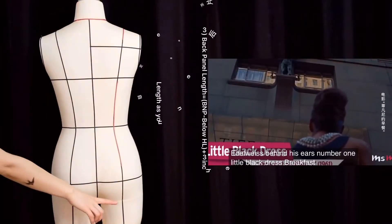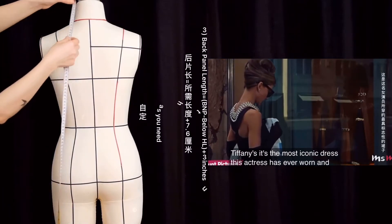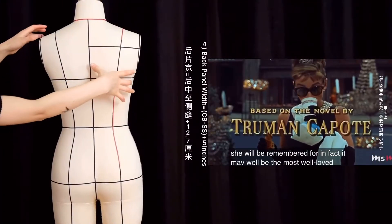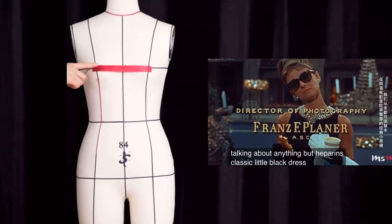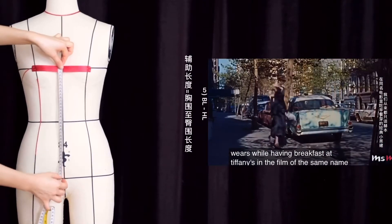Number 1: the Little Black Dress from Breakfast at Tiffany's. It's the most iconic dress this actress has ever worn, and it's surely the dress that Hubert de Givenchy will be remembered for. In fact, it may well be the most well-loved dress in all of film history. We couldn't be talking about anything but Hepburn's classic little black dress, that she wears while having breakfast at Tiffany's in the film of the same name.